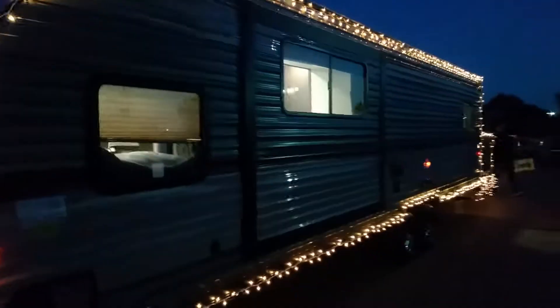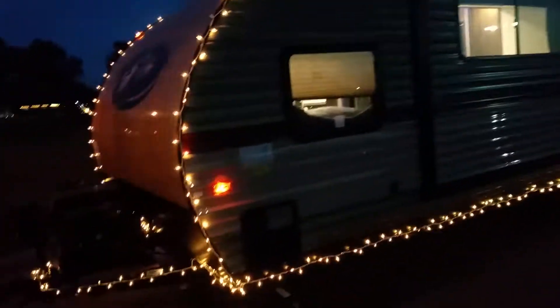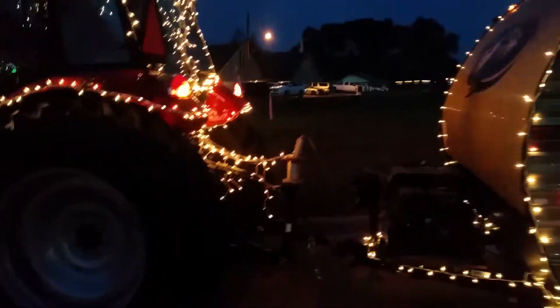We got a generator running and we're pulling a 27-foot toy hauler right here. We got it all lit up on the inside also — the slide is not out, just get your cord and then back here the toy hauler part.